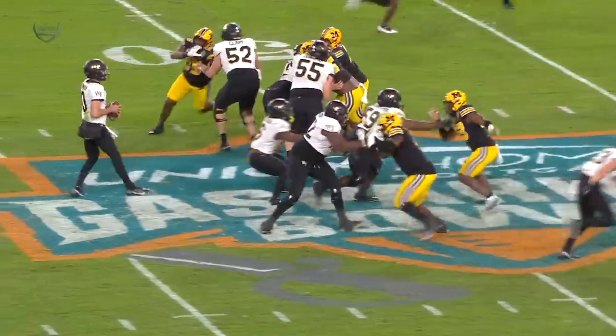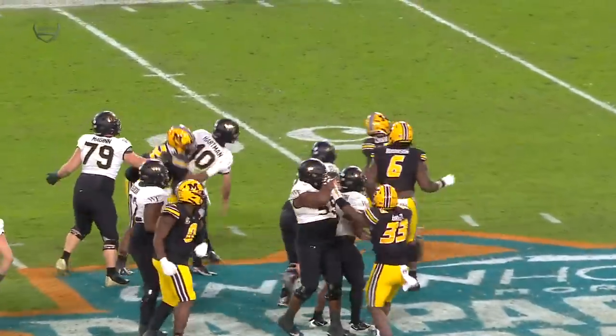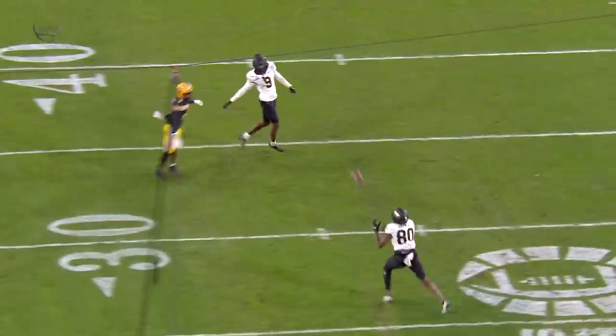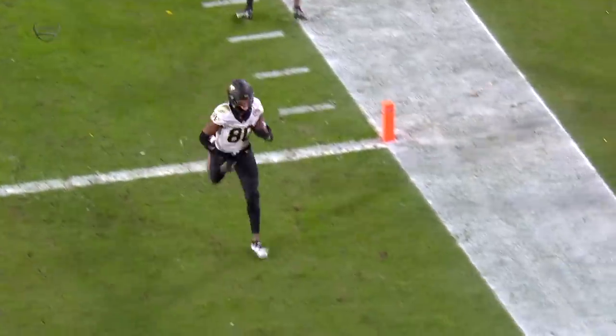Missouri once again — Cook stepping up in the pocket. Step up, step up — you hit your back foot, get up inside that pocket, keep your head up and look down the field. He does that so well. Running gold there at the end of the rainbow — one-on-one, make a miss, make him fall down.